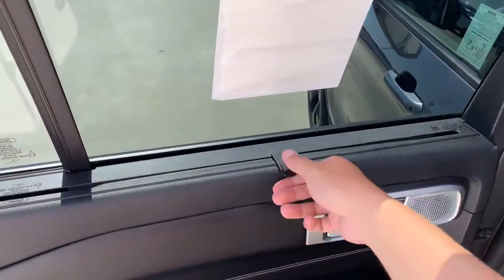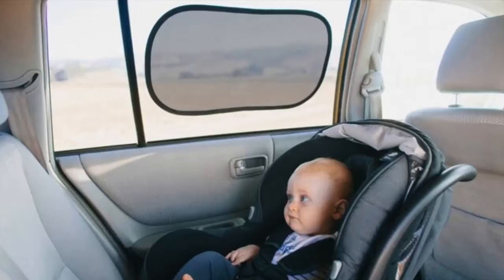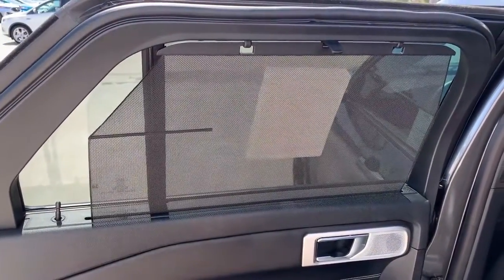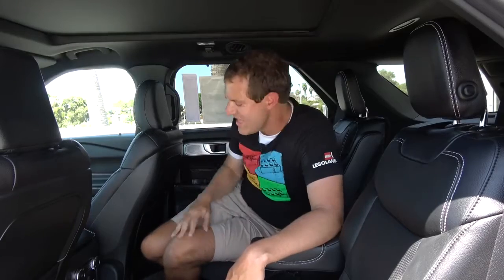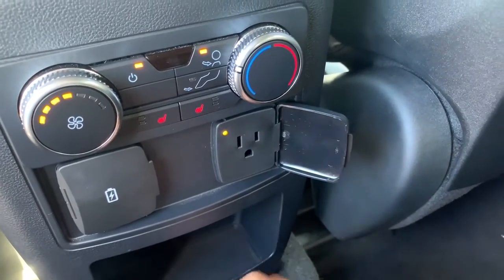A cool feature in the back of the new Explorer is built-in sunshades in the rear doors. If you have a new baby sensitive to light, you can pull up the shade, attach it, and the window is covered — more midsize family SUVs should have this feature. One drawback is there's only one traditional USB port in the backseat, behind a little plastic door. Most other midsize SUVs have two. But the Explorer does have a household-style power outlet back here, so you could theoretically plug in a power strip and add as many USB chargers as you want.